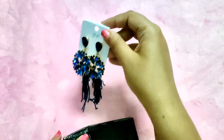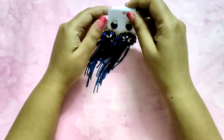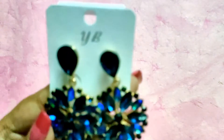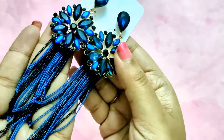It comes in this kind of packaging — this is how you will get it. I got these matching with the gown that I shared in my last video, so you can check that out if you want. That gown was also amazing.